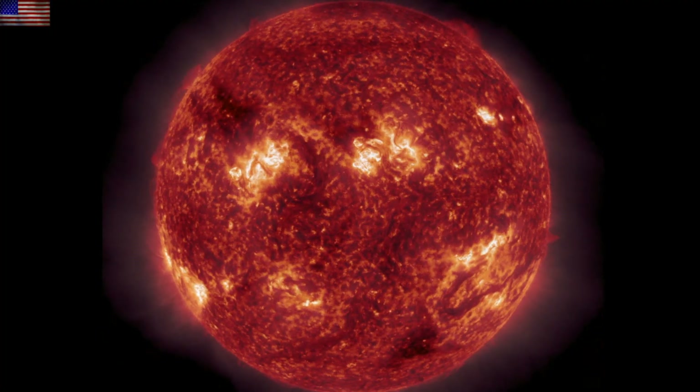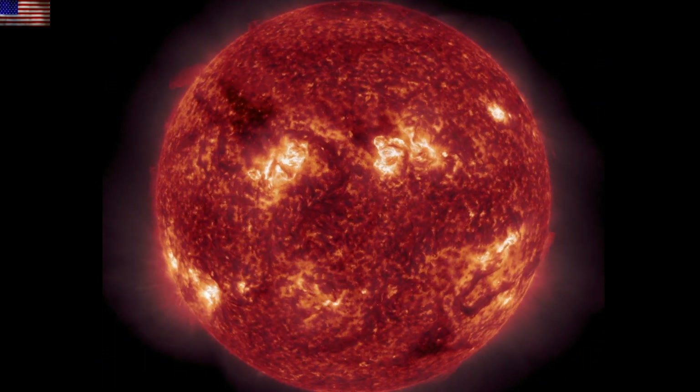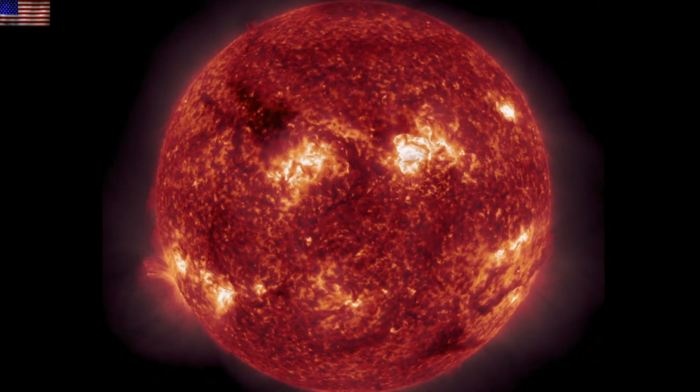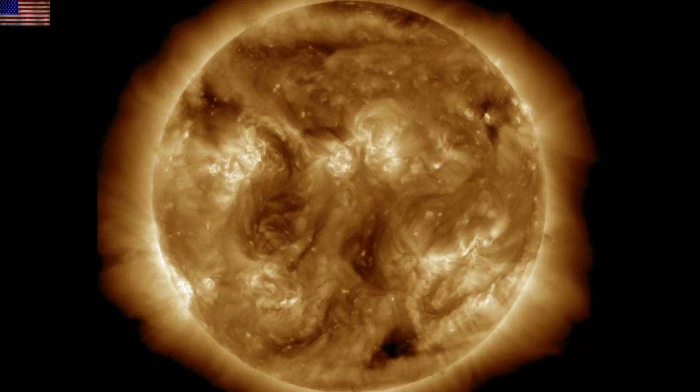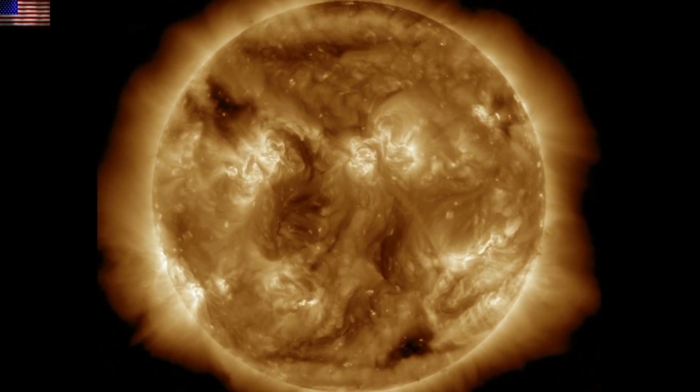Good morning folks. We'll be watching the last two days of the sun here. Got a small eruption heading our way and a couple good articles in the journals. Let's begin with our star and we'll watch this bronze 193 angstrom view twice.